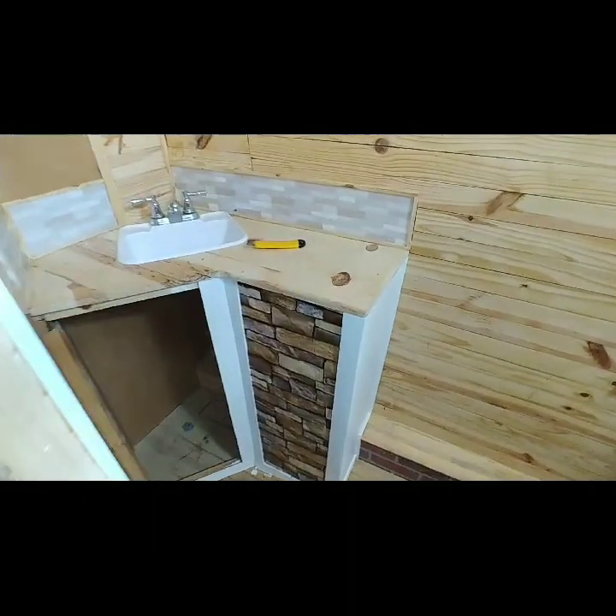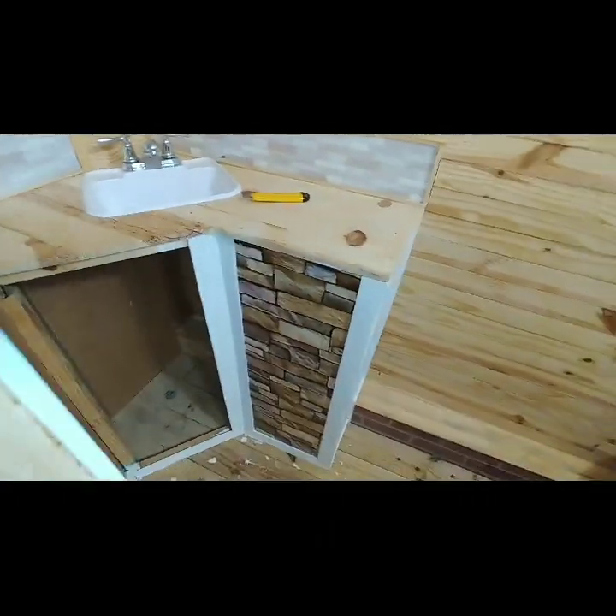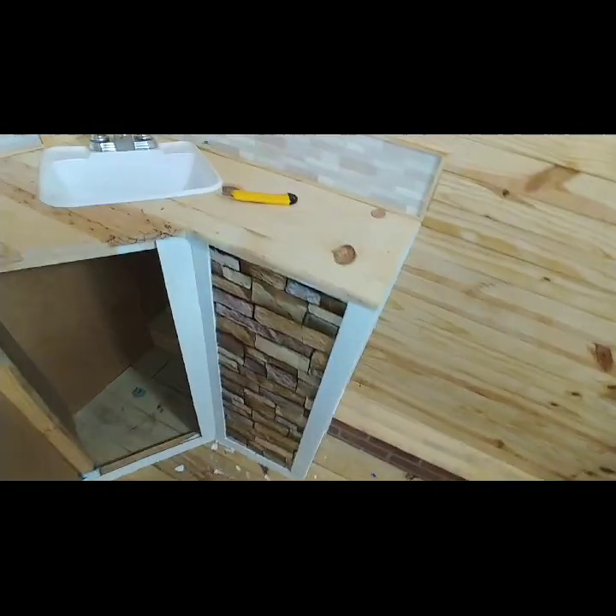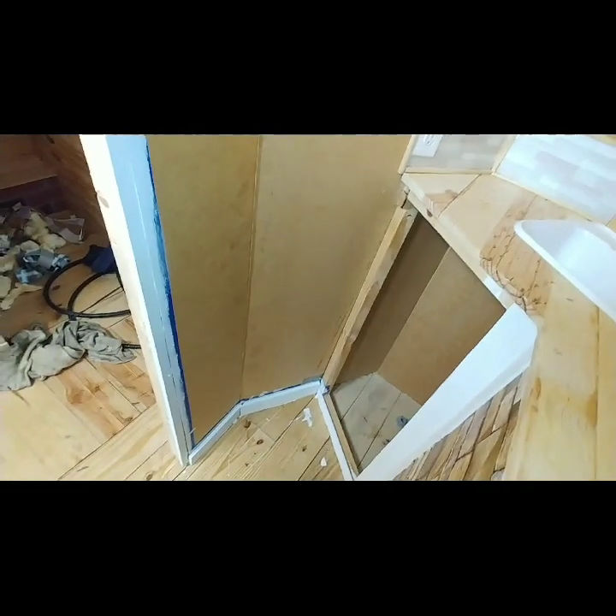And painting the bathroom — some of it. I love that, I love that stone. That white — that looks so good. Painting the trim.